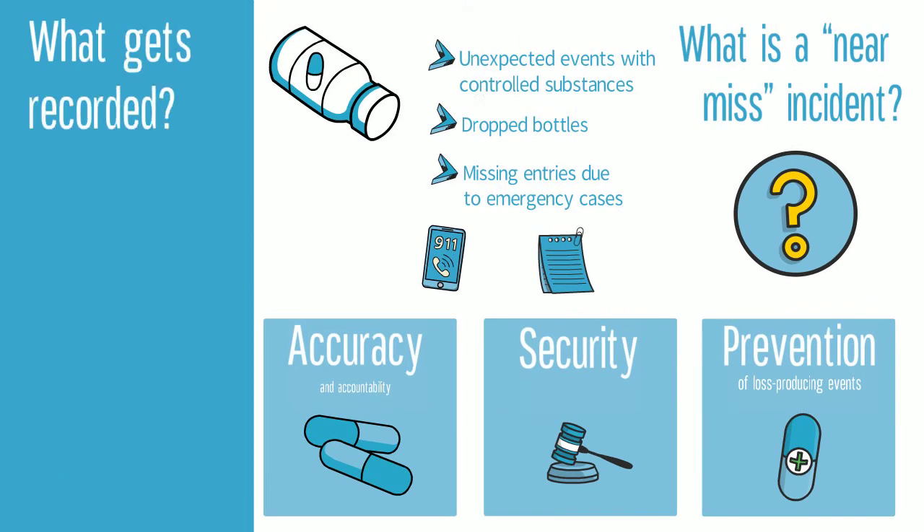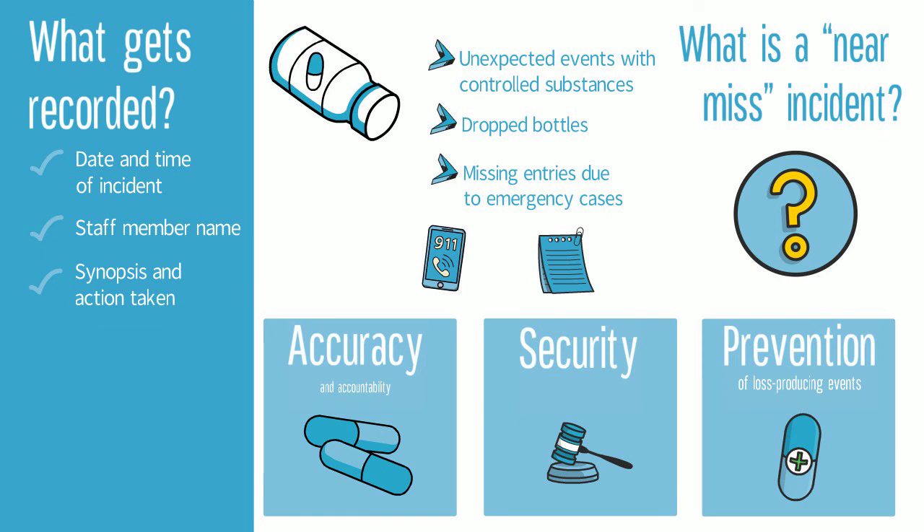Record the date, time, and staff member reporting the incident, along with a description of the issue or event that occurred and what was done in response. You should also record the date the DEA registrant was notified of the issue and explain how the issue was resolved. Lastly, the staff member who resolved the incident will initial and date the log to finish the report.